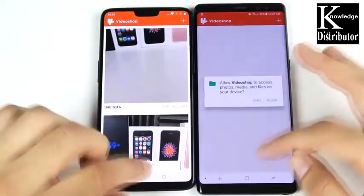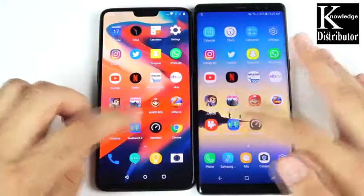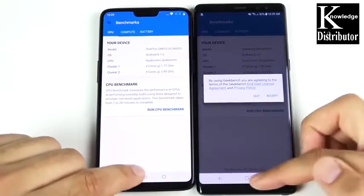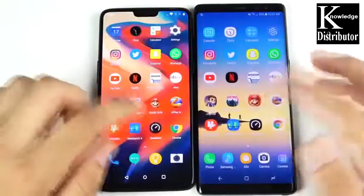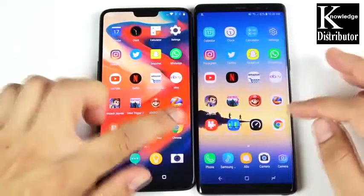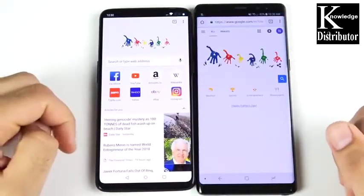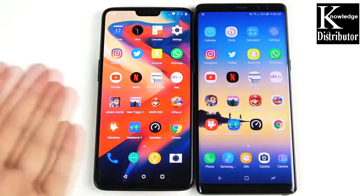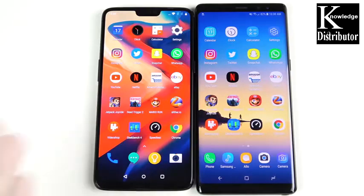Let's go into Video Shop — OnePlus 6. Let's come home and go into Geekbench — OnePlus 6. Let's hit accept and go into Speed Test — Speed Test first on the left. Let's go into Chrome — Chrome on the left first. I'd say the OnePlus 6 is not really that much faster, but definitely enough faster to say you have a faster phone on the OnePlus 6.